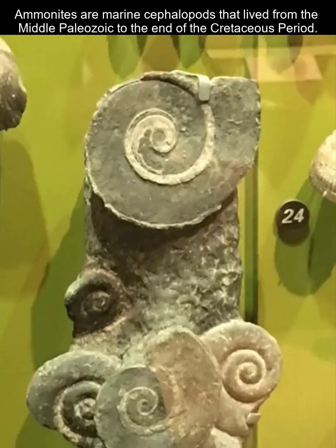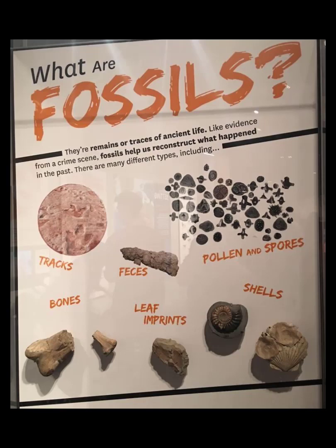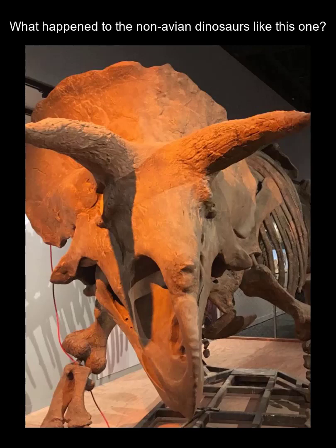Ammonites lived in our oceans starting in the middle of the Paleozoic and went extinct in the Cretaceous period. Regardless of what fossil we find — ammonites, trilobites, crinoids, and even dinosaurs — every single one matters. Trace fossils are included as well, such as coprolites which are fecal remains, casts and molds, tracks and trails, burrows, the real bones, and the real shells. They all tell a story, such as what happened to dinosaurs like Triceratops.